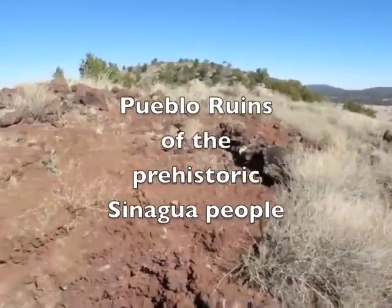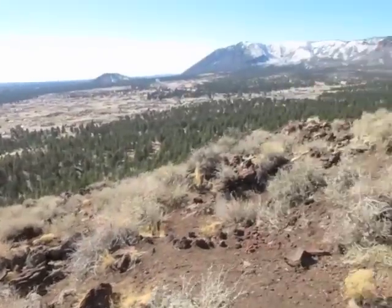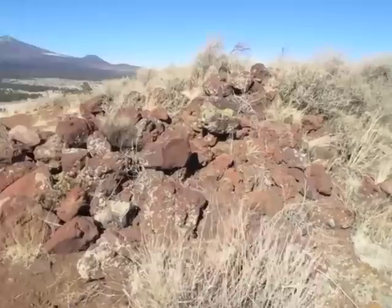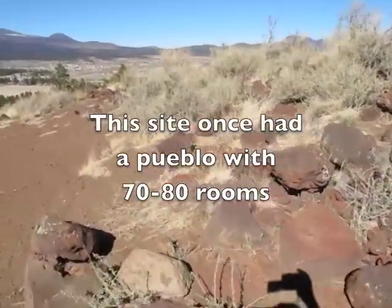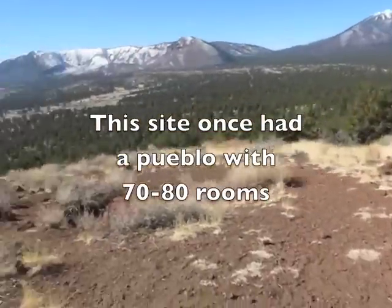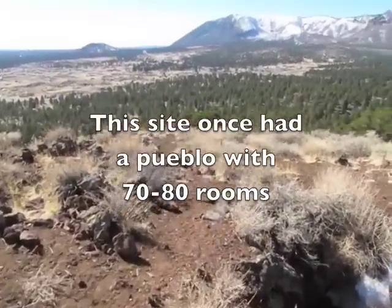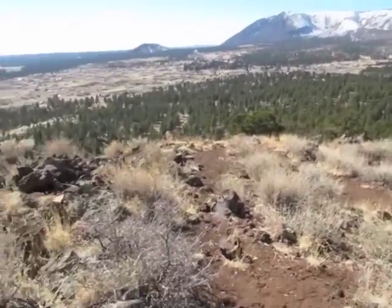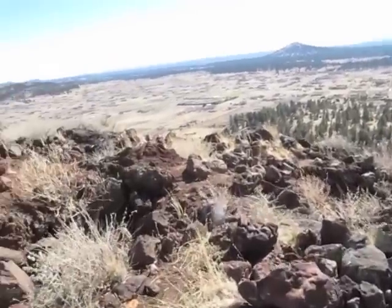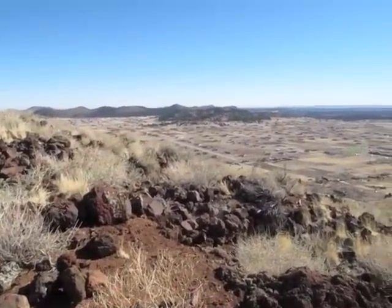They certainly had a good vantage point to maybe look down on their crops, watch for enemies, whatever. This was the last outpost of the Sinagua people — the last place they lived around here. It was getting drier and drier; couldn't make it at farming anymore. So most of them moved east and later became the Hopi people.